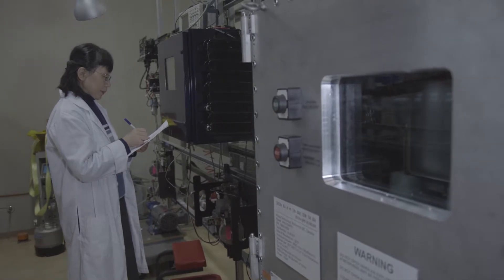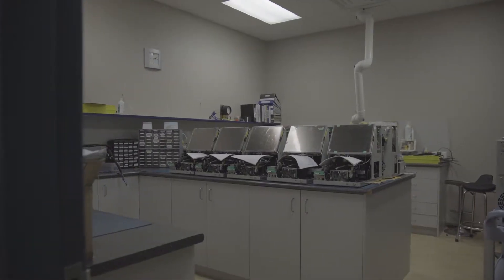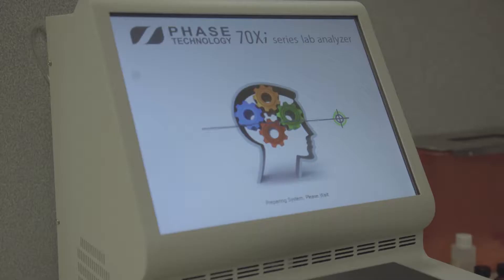Our test methods are the most accepted worldwide standard in the global petroleum industry, and we consistently rank highest for repeatability, reproducibility, sensitivity and equivalency to referee manual test methods.